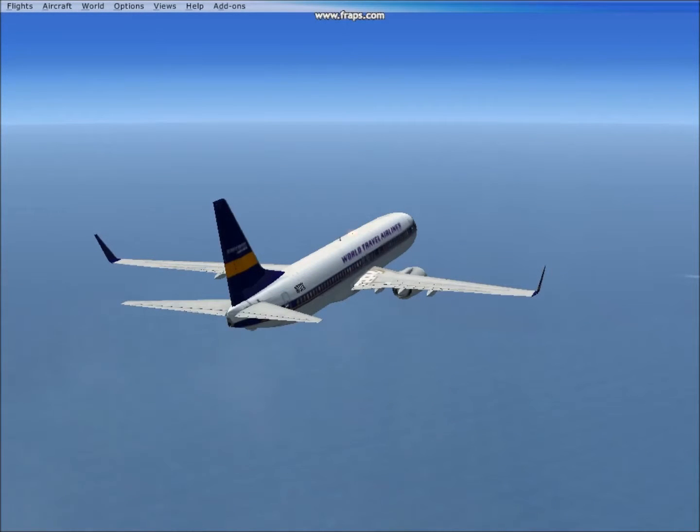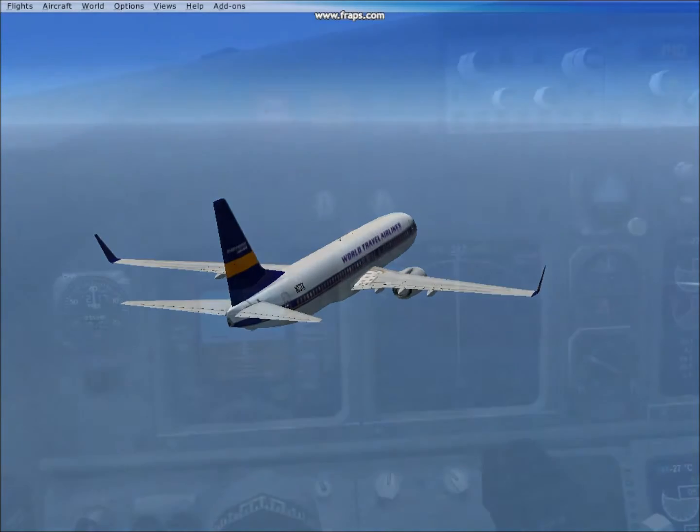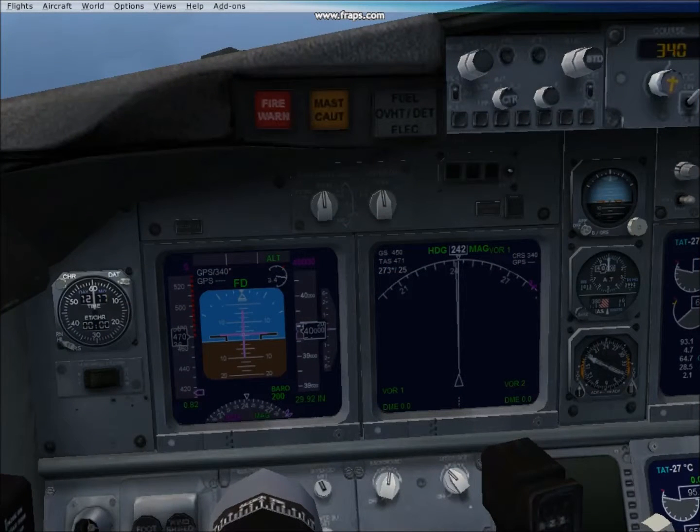Hello and welcome to Jax FSX videos. Today for episode 8 I'm going to be showing you what happens when flying too high. I'm currently at 40,000 feet, which is about 5,000 feet above the limit for this aircraft of what it's capable of handling.